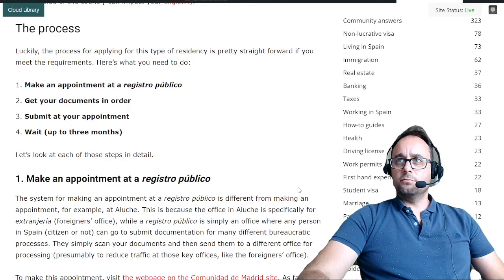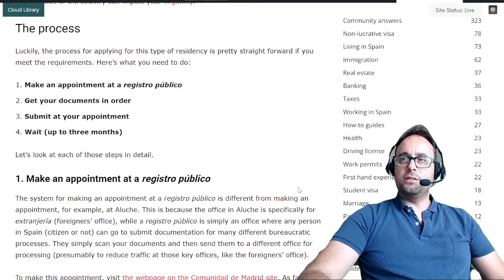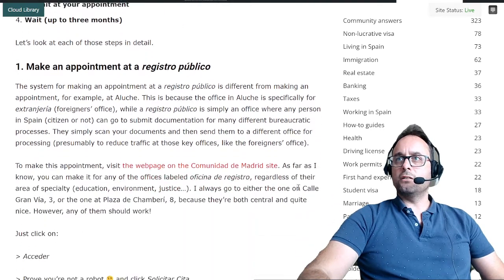The process. Luckily, the process for applying for this type of residency is pretty straightforward if you meet the requirements. Here's what you need to do. First, make an appointment at a registro público. Two, get your documents in order. Three, submit at your appointment. Four, wait up to three months. Let's look at each of those steps in detail.